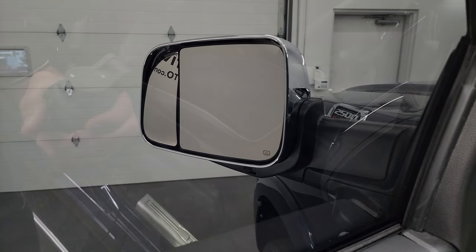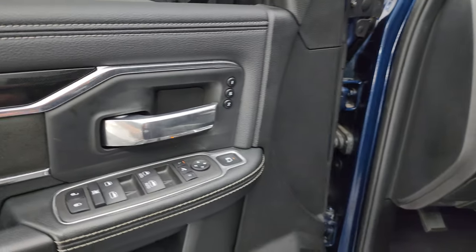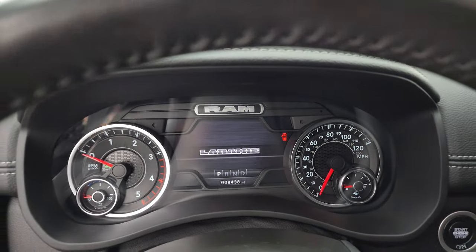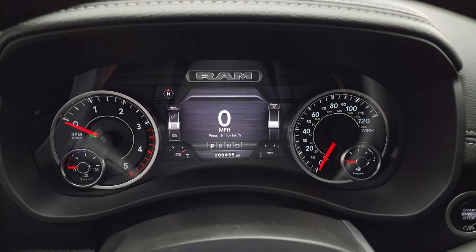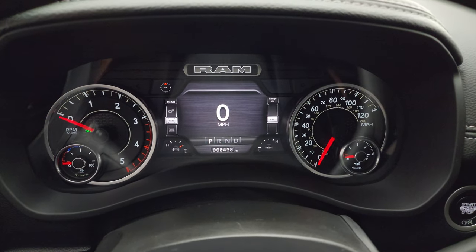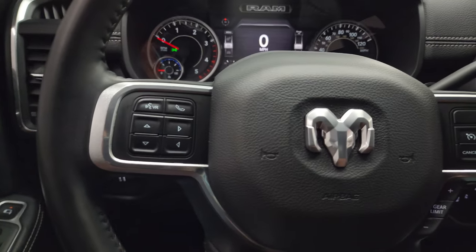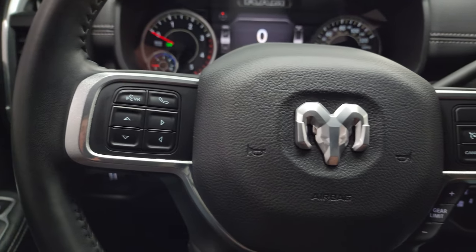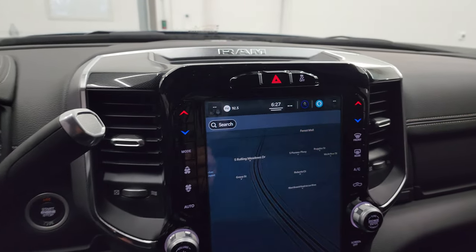There's also a power blind spot mirror — you can control that from inside the truck, which is especially handy for the passenger side. You get memory driver's seat as well. Hopping inside to check out the miles, radio, and everything the interior has to offer. You can see the seven inch LCD display cluster with digital speedometer, compass, battery voltage, oil temp — and you can change those corners to read whatever you want. This truck only has 8,438 miles on it. Instrument cluster is very nice and clean. It comes with the heated leather-wrapped steering wheel with cruise controls, Bluetooth, information center controls, and audio controls in the back. There's the shifter for the six speed 68RFE automatic transmission.